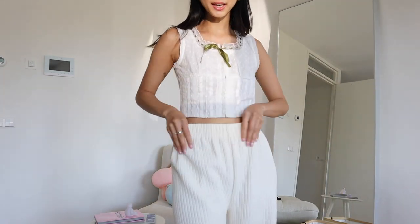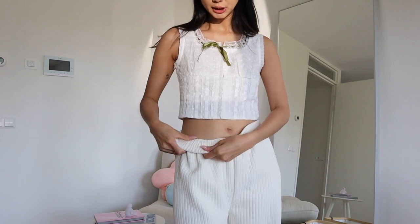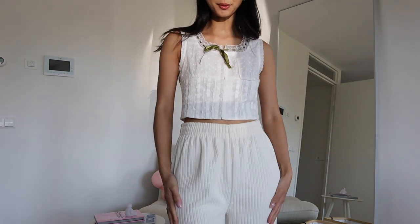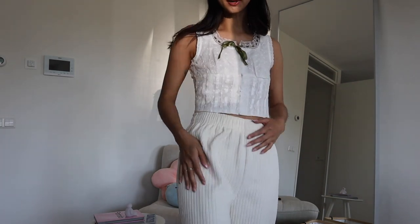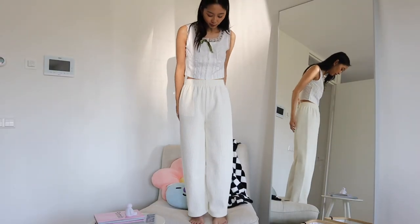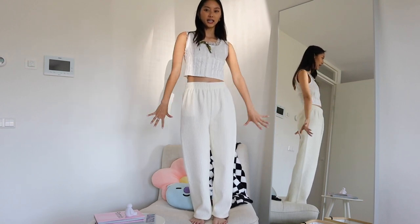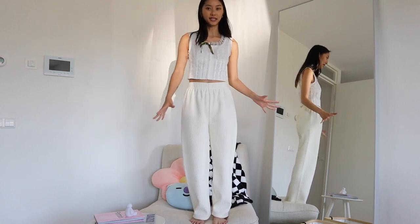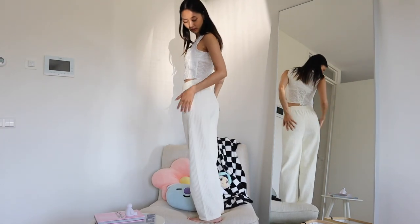These next pants — the material is the thickest I've ever gotten from YesStyle. Super super thick, feels very high quality. They have stripe detailing all the way down. They're super chic, super fancy — giving summer vacation in Europe, whatever that means. Though I do feel like this might be a little warm for summer days.